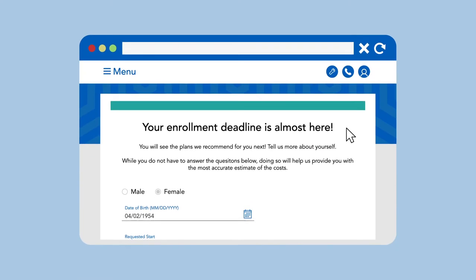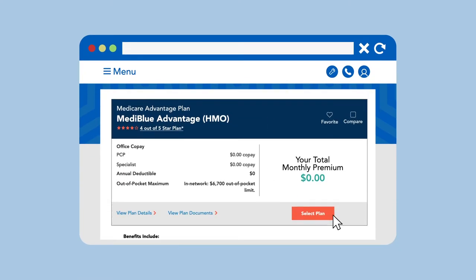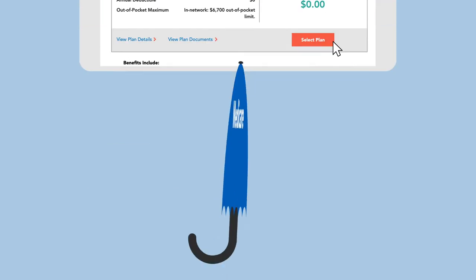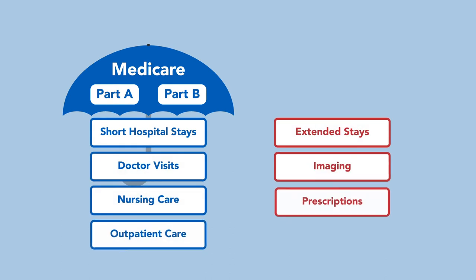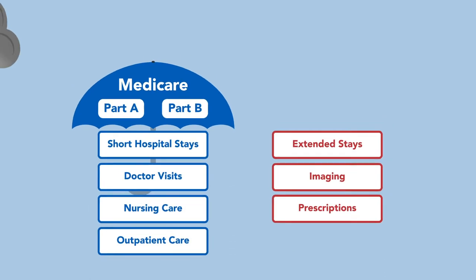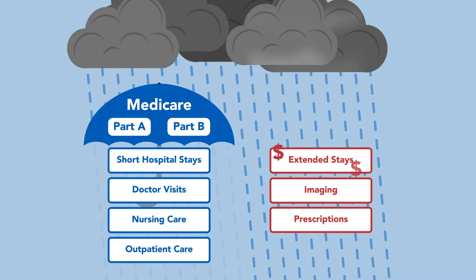Enrollment isn't automatic — you must take the steps to sign up in order to get your hard-earned coverage. And even then, if you only have Medicare in its original form, you'll have medical expenses that won't be covered. High medical costs from unexpected illness or injury could impact your retirement savings, if not all out-of-pocket expenses are covered.